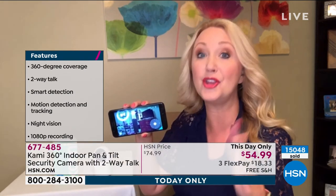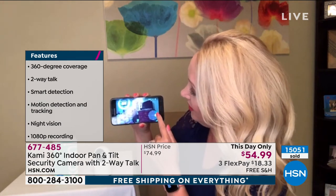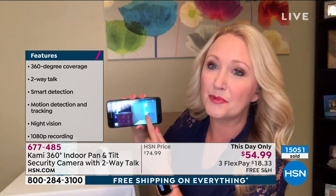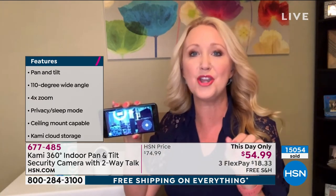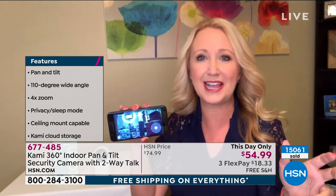Every single feature checks the boxes. You can control it manually, and you can also have it do that motion detection and follow. How fun to be able to know what's going on and not have to have the eyesore of four or five different cameras around your living area or in those rooms where you want to see what's happening.